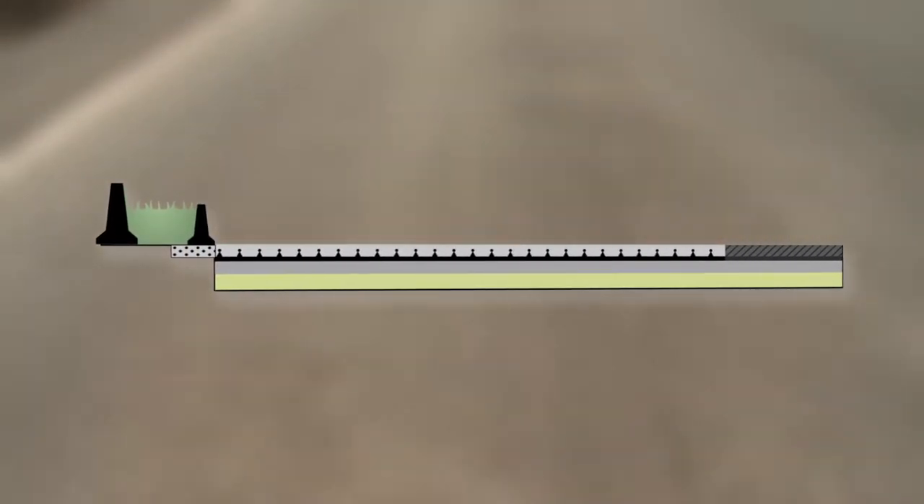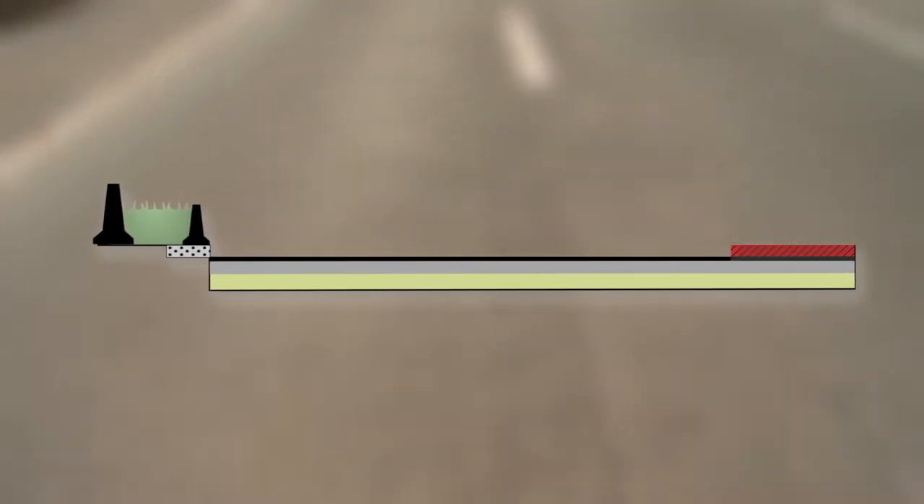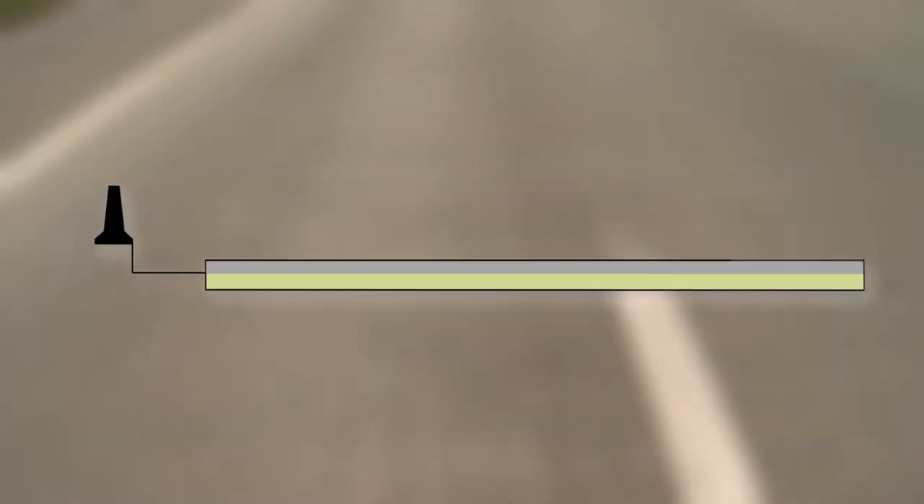The largest part of the upper layer of reinforced concrete, the worn asphalt hard shoulder and the central reservation are removed within a week. The old sandwich layer is milled off, as is part of the foundation underneath.